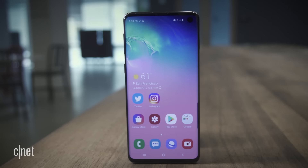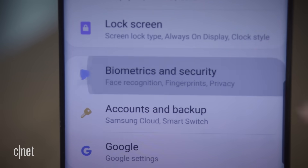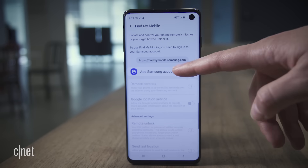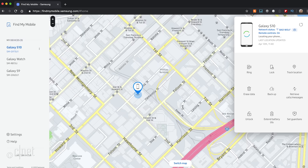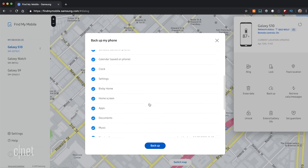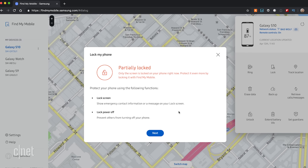Those are all the Google options, but for Samsung Galaxy owners there is an alternative — though you have to set it up before your phone goes AWOL. It's called Find My Mobile, and you can find it in Settings under Biometrics and Security. You'll also need to sign into your Samsung account to turn it on. Once it is on, go to findmymobile.samsung.com and choose your device. There are a couple of extra features here, like being able to force a remote backup or stopping a would-be thief from turning the phone off.